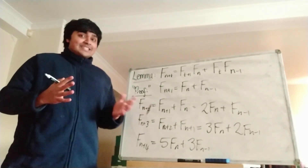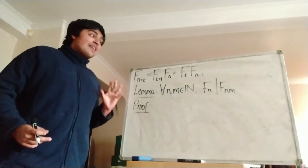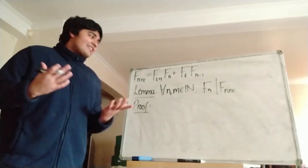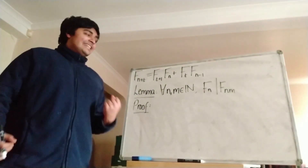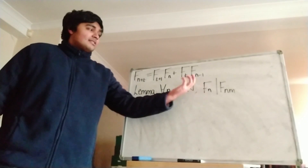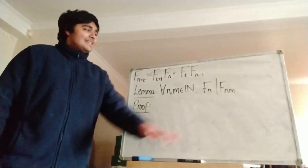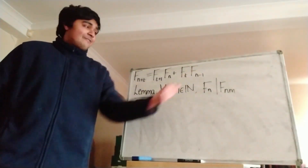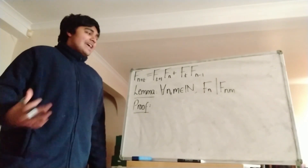Let's move on to the next step of this big proof. I've written up the result we just proved, and now I have another lemma to use to make our big conclusion. I claim that for any natural numbers n and m, we have that f_n, the nth Fibonacci number, divides f_{mn}. So f_n divides f_{mn}, and we want to prove that this holds for any natural numbers m and n.